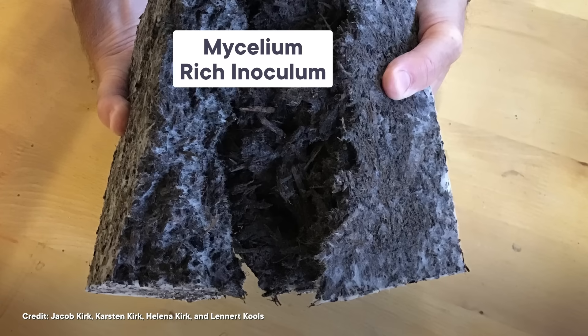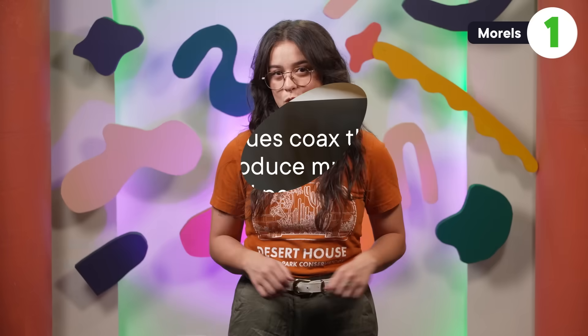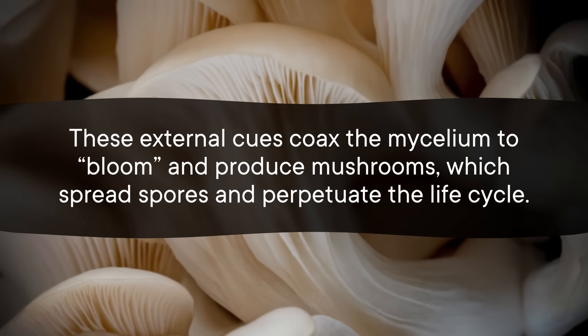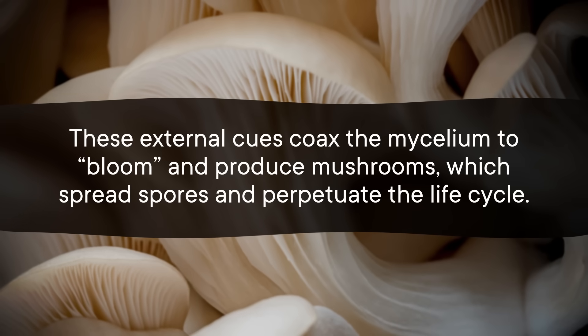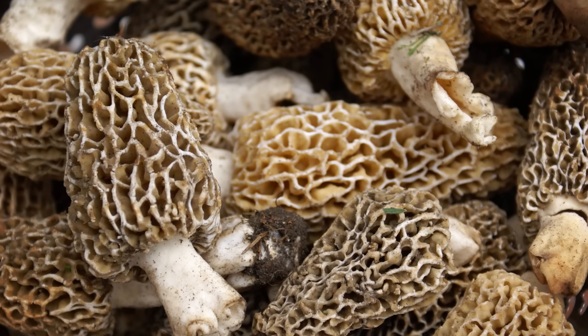A breakthrough came in 1986, when researchers patented a process for mimicking the weather patterns of the morel's natural life cycle. First, they fatten up the fungal network, called mycelium, to get a solid starting point. Then they recreate winter conditions by depriving it of nutrients for a bit, before spring kicks in and they flood it with water. These external cues coax the mycelium to bloom and produce mushrooms, which spread spores and perpetuate the life cycle. So after years of mystery, scientists finally got a couple morels to grow in a greenhouse. The next decades were spent perfecting this method to produce morels on an industrial scale.